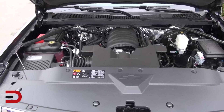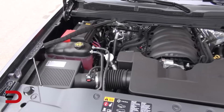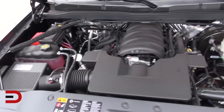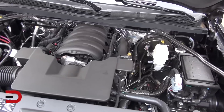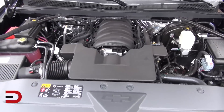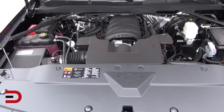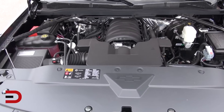All three Ecotec3 engines feature direct fuel injection, active fuel management, cylinder deactivation, and continuously variable valve timing — a combination, according to Chevy, not found in competitive trucks. The engines also use a compact overhead valve design and weight-saving components such as aluminum blocks and cylinder heads to reduce mass for additional energy savings.